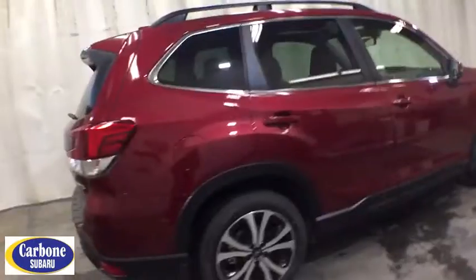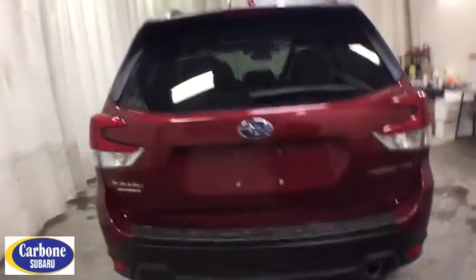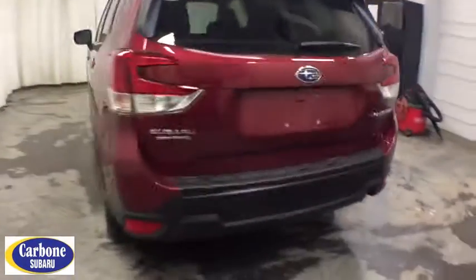Keyless entry, all-wheel drive, power liftgate, backup camera, remote engine start, leather-wrapped steering wheel, power steering, driver lumbar, adjustable steering wheel, aluminum wheels.